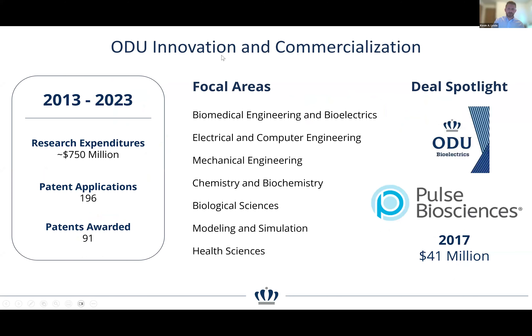Over a 10-year period, ODU has had about $750 million in research expenditures, 196 patent applications, and 91 patents ultimately awarded. ODU is on the upward part of the research growth trend and has a really strong base, but also a lot of opportunity to grow — capturing more innovations and helping them move forward beyond just protecting them. Engineering has strong representation across patent applications and awarded patents.